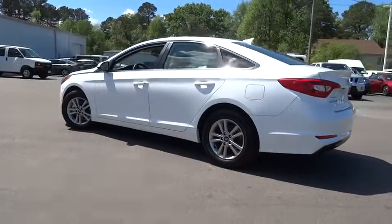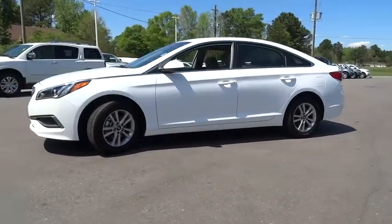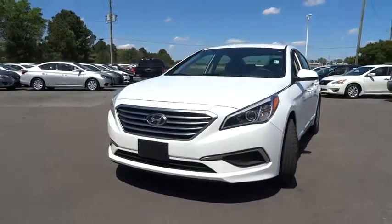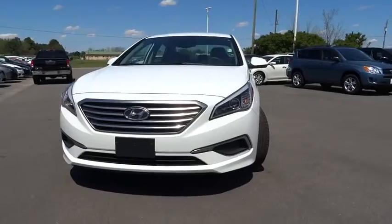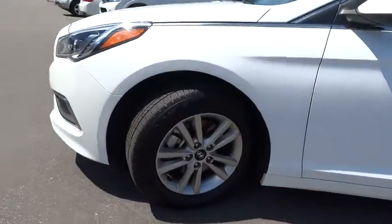This vehicle has less than 30,000 miles. Here are some of this vehicle's great options: backup camera. This vehicle is Carfax certified, one owner, and qualifies for Carfax's buyback guarantee. Take this vehicle for a spin and see why so many shoppers are now proud owners.